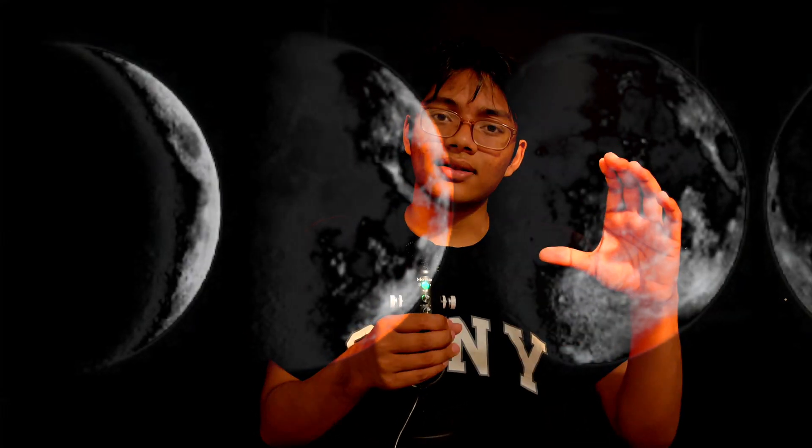Folks, have you ever wondered why the moon looks different on different nights? Sometimes it looks like a crescent, like a banana. Sometimes it looks like a semi-circle. And sometimes it looks like a full circle. Why does the moon look different on different days?